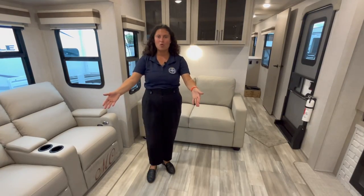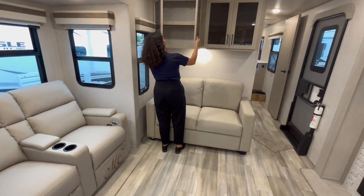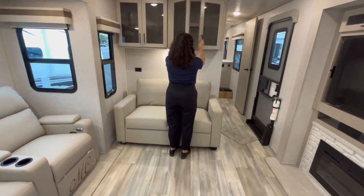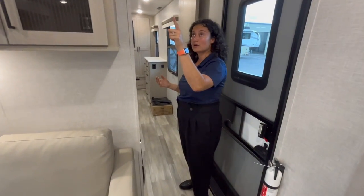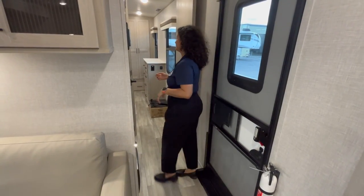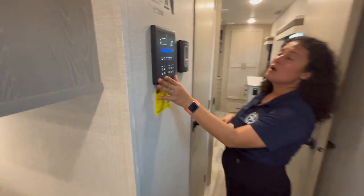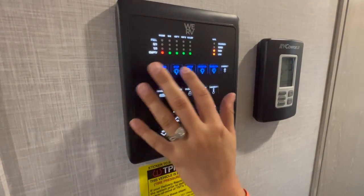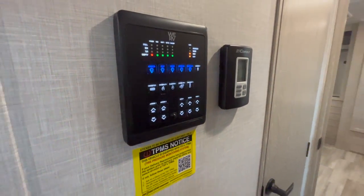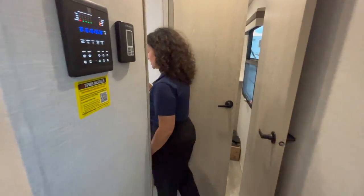You could probably sleep six people in here total — maybe throw a mattress in the open area too. There's also more storage above the couch. This model is pretty heavy but that's what you get for the features. You've got two 15K Coleman Mach ACs — one in the bedroom, one in the living room. This is your WeRV panel: you can control your awnings, slide-outs, and lights via app, pushing buttons to run slides and awnings.